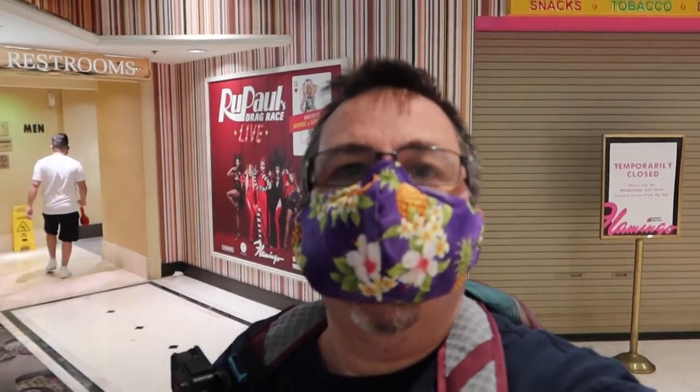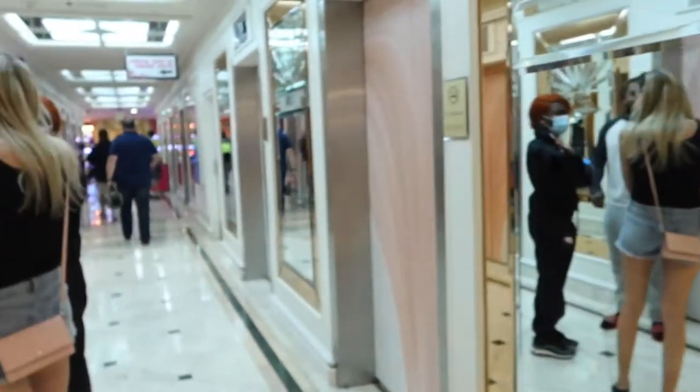So I got checked in. It was pretty normal and usual, except for the social distancing and the mask. They did clean the station in between people, so that was good. Maximum four people per elevator — should be interesting.